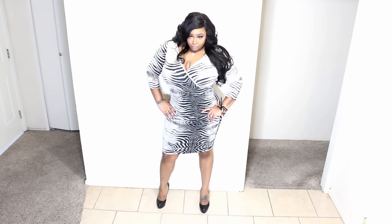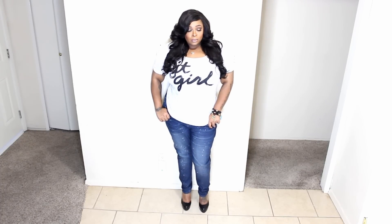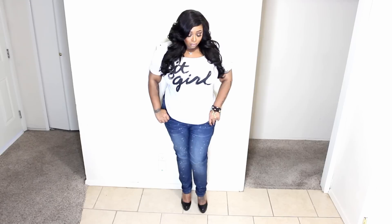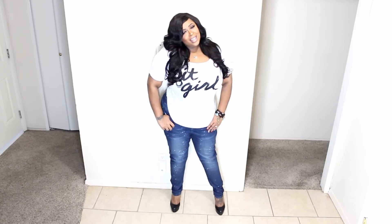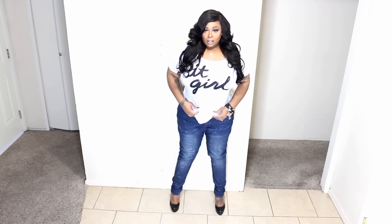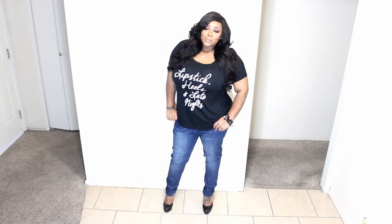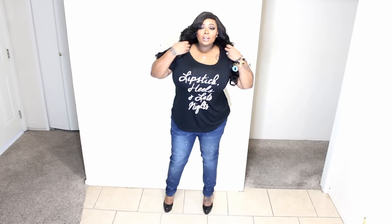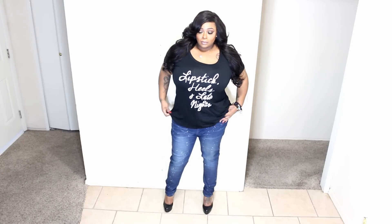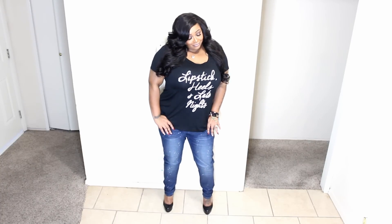Moving into jeans — I ordered two pairs and both were way too big. These clothes are true to size, so everybody should know about Fashion to Figure. They are up there with Ashley Stewart and Lane Bryant. This shirt came from them too — it says 'It Girl.' I'm showing you how big the jeans are, but they're still cute. This shirt also came from them: 'Lipstick, Heels, and Late Nights.' I love both t-shirts, and I like the jeans too — I just wish I had gone down about two sizes.